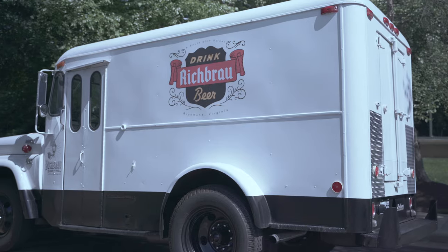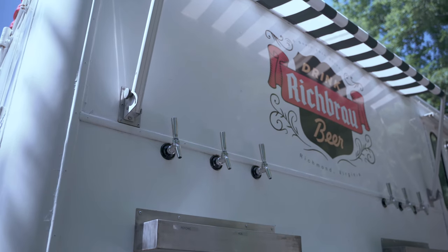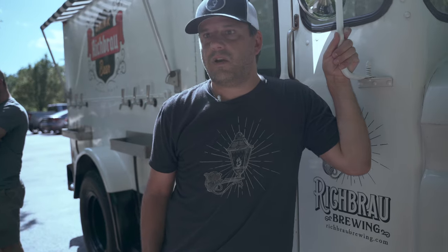This is a 1965 former Miller Lite Draft beer truck. We figured we would go ahead and arm this to get into service again. Right now we're not in distribution, so the only way to get Rich Brow beer is to go to our tap room and sample it there.